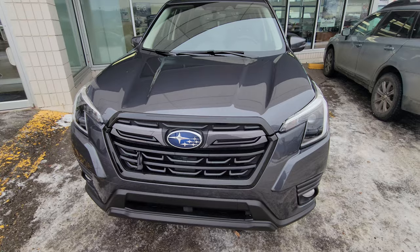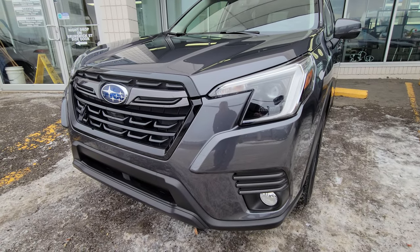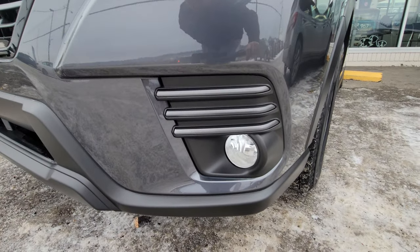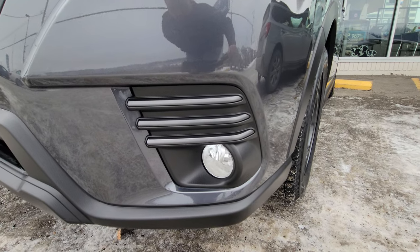You get that revised front end, the different cutout headlights, the slightly more aggressive bumper, and these fog light bezels with the gray gun metallic finish. That's on all of them regardless of the color, especially in the Limited.